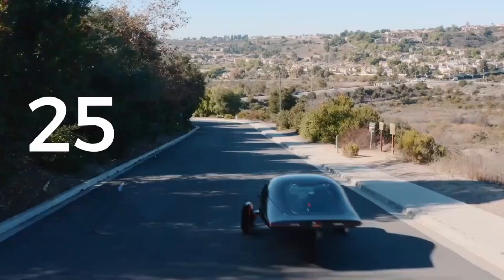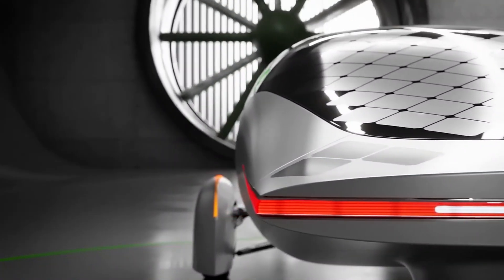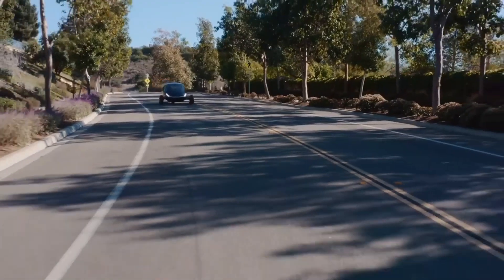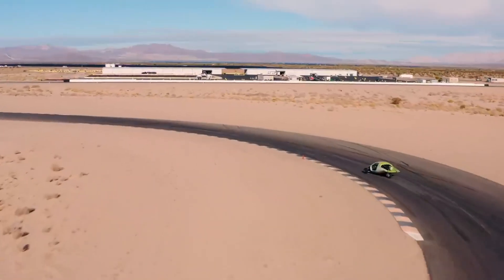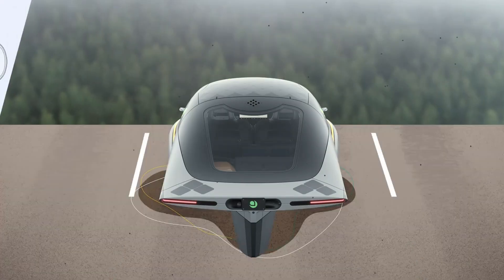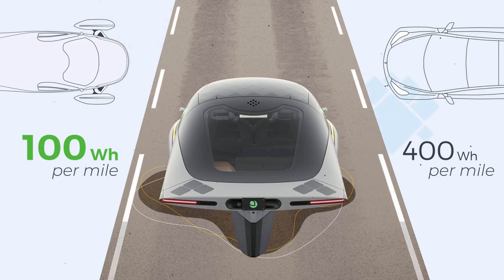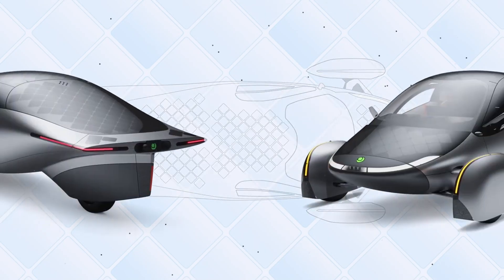The Aptera vehicle, developed by Aptera Motors, represents a new class of energy-efficient transportation. This three-wheeled, ultra-aerodynamic SEV can run solely on electricity or supplement its power with solar energy. By integrating solar panels across its body, Aptera SEVs are designed to add up to 40 miles of range per day, depending on sun exposure, which can significantly reduce or even eliminate the need for charging in certain climates. With an efficiency rating of up to 100 miles per kilowatt-hour, Aptera's energy consumption is about three times lower than that of traditional electric vehicles and significantly better than that of fossil fuel-powered cars. This incredible efficiency translates into a compelling environmental advantage.